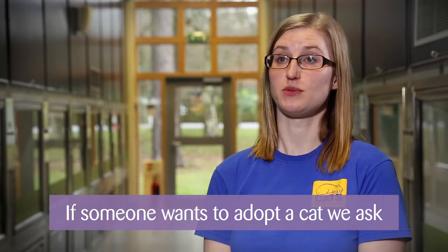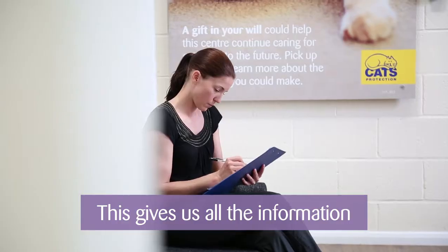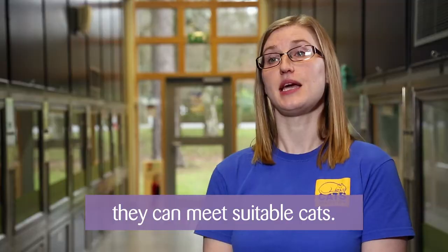If someone is in the position to adopt a cat, we would first ask them to fill out a home finder questionnaire. This gives us all the relevant information to match the right cat to the right home. Once this has been filled in and checked, they can then meet any suitable cats.